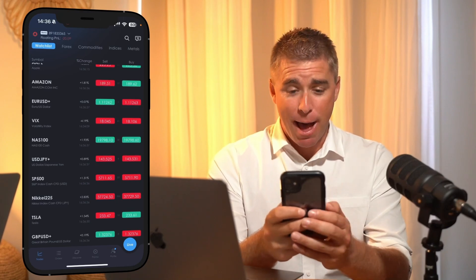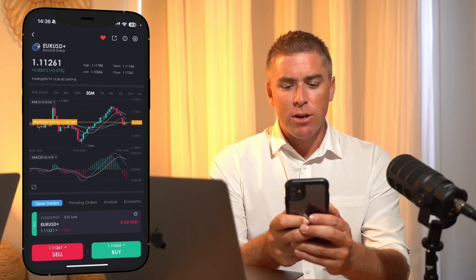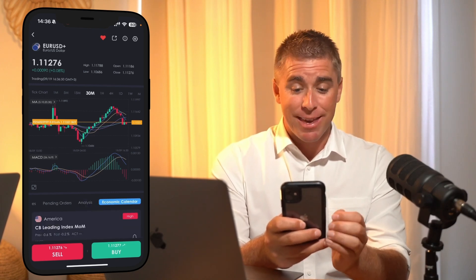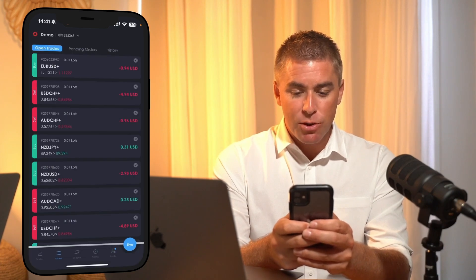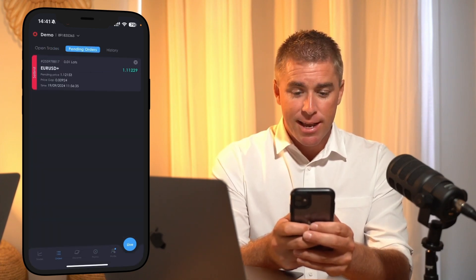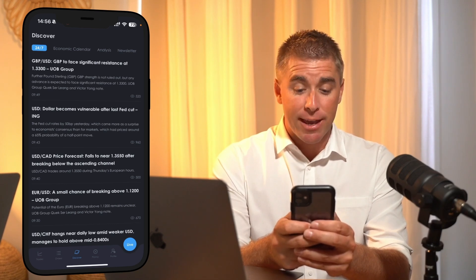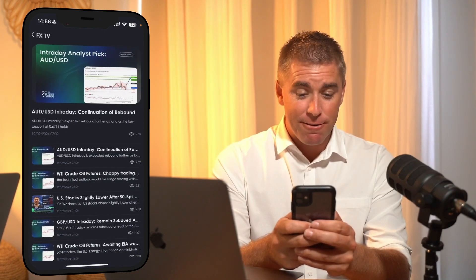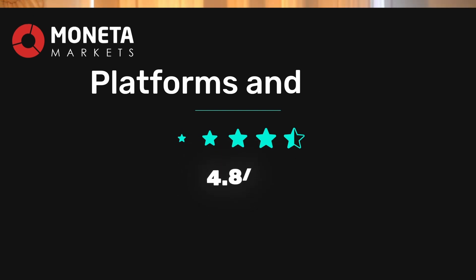And here we have the Moneta Markets mobile app. Under the trades tab, we have our watch list, and you can tap on an instrument to pull up its chart. We've also got open trades, pending orders, and analysis related to that instrument, along with an economic calendar. You can buy or sell from the chart. From the orders tab, you can track the live P&L of your open positions, your pending orders, and your history of trades. Under the discover tab, we have a great range of research tools, including a 24/7 news feed, an economic calendar, market analysis, and video commentary from third-party Trading Central. Moneta Markets scored a solid 4.8 out of 5 in the platforms and tools category.